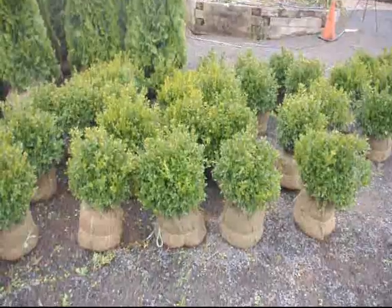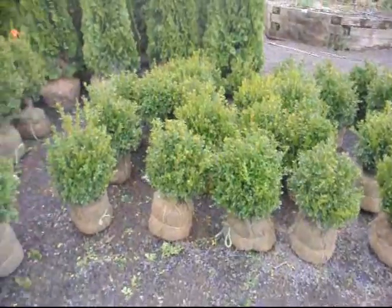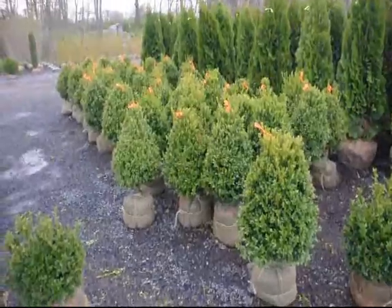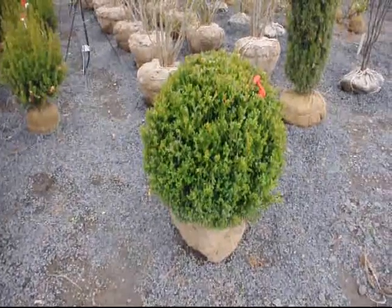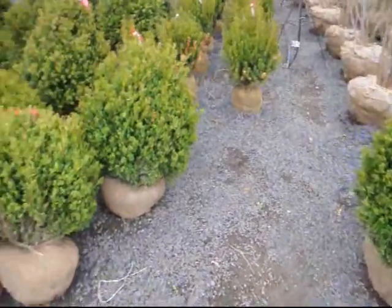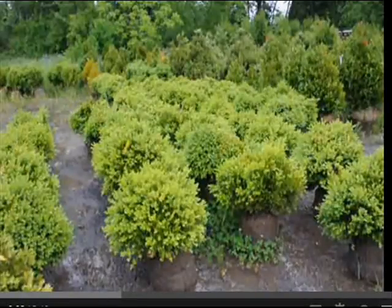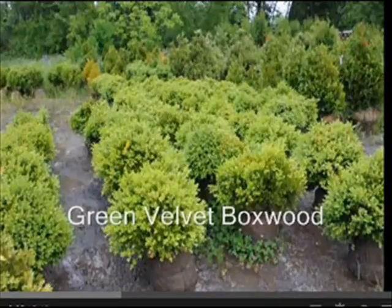Boxwoods have been an important part of landscapes since the early colonial days. They are suitable for a formal or informal landscape and can be used as edging, hedges, screens, specimen plants, or an accent plant. While boxwoods are considered an essential component of historical gardens, they can be used in the traditional and contemporary landscapes of today.